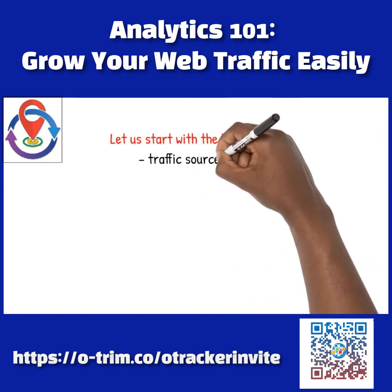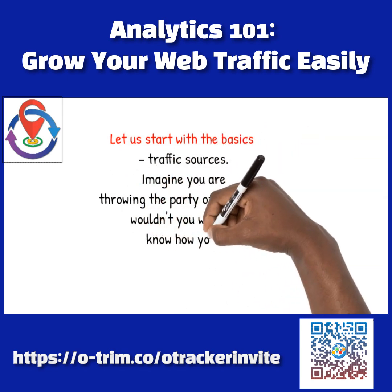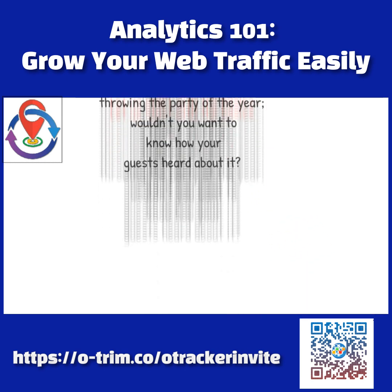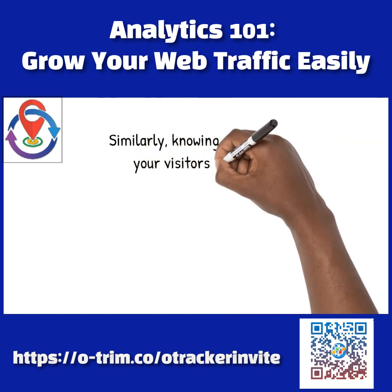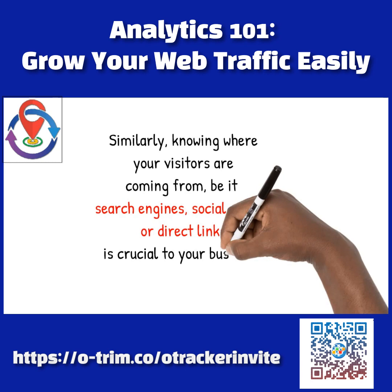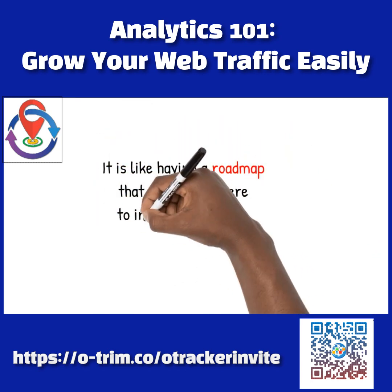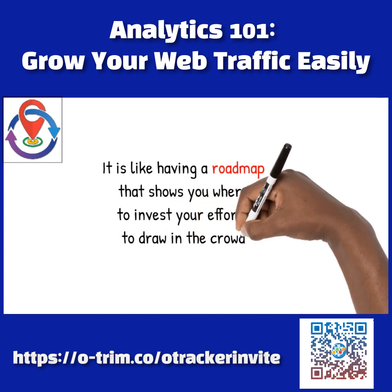Let us start with the basics: traffic sources. Imagine you are throwing the party of the year — wouldn't you want to know how your guests heard about it? Similarly, knowing where your visitors are coming from, be it search engines, social media, or direct links, is crucial to your business. It is like having a roadmap that shows you where to invest your efforts to draw in the crowd.